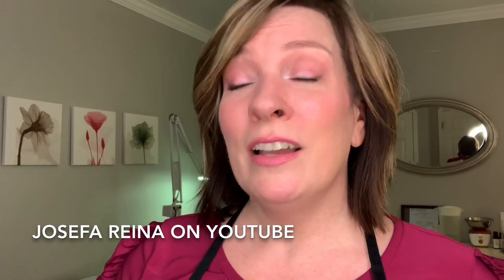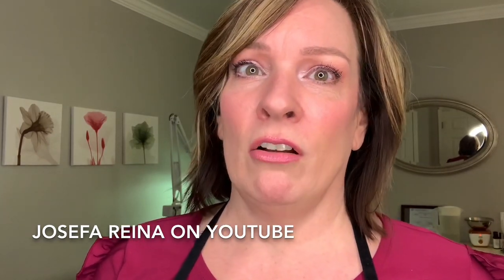I can remove milia on clients — on eyelids, anywhere on the face — without a second thought. If you do it right it doesn't hurt too much; it's basically just a flick. There's an esthetician in Spain named Josefa Reina who has an excellent technique you can learn for removing milia. Even as an esthetician I can't do this to myself — if I open it up and use a comedone extractor, it starts to get bloody and I just create a mess. So I go to an esthetician here in the area and she just pops them right out when I get them.